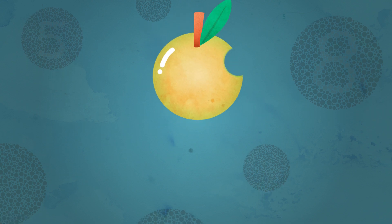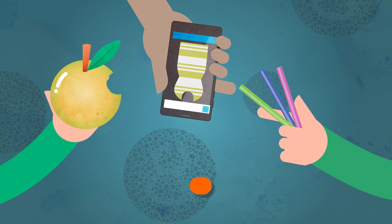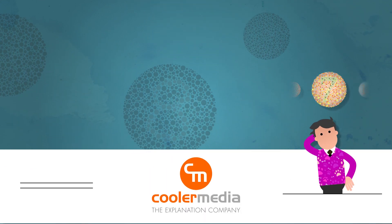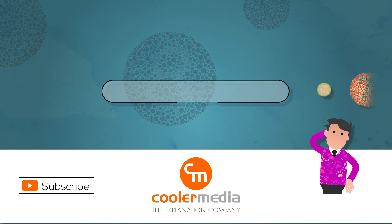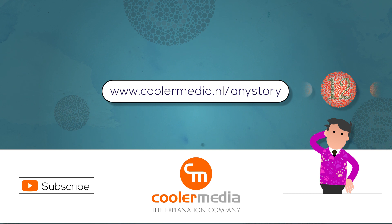Do you have some form of color vision deficiency? Or do you think someone you know has it? Check our website for a quick test, like the one at the start of this video. Did you learn anything? Subscribe to our YouTube channel, or go to coolermedia.nl/anystory for more videos.